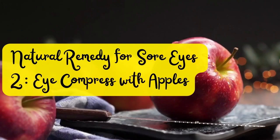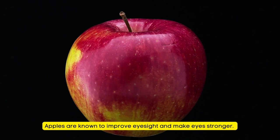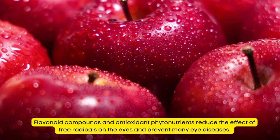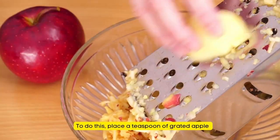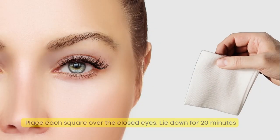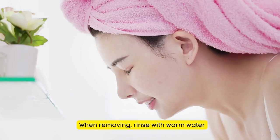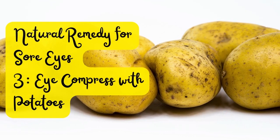Natural Remedy for Sore Eyes Number 2: Eye Compress with Apple. Apples are known to improve eyesight and make eyes stronger. Flavonoid compounds and antioxidant phytonutrients reduce the effect of free radicals on the eyes and prevent many eye diseases. Place a teaspoon of grated apple between two squares of gauze, place each square over the closed eyes, lie down for 20 minutes, then rinse with warm water.